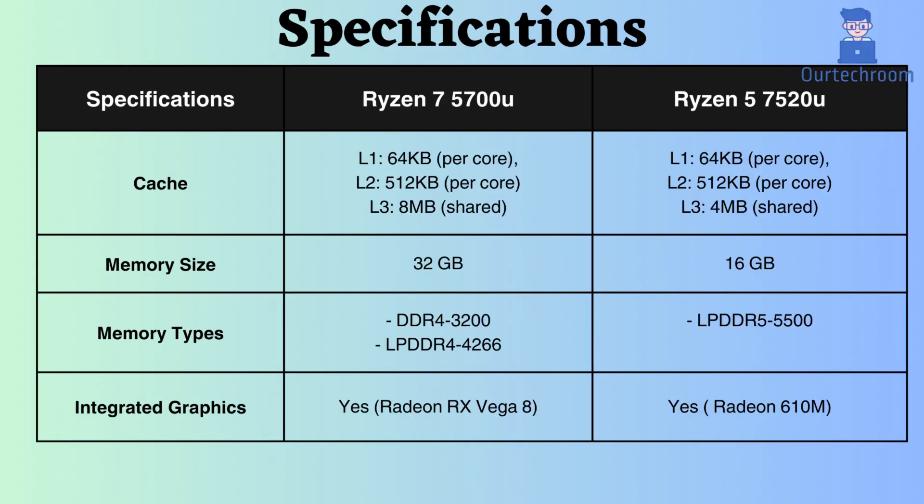The L1 and L2 cache sizes for both processors are 64 KB and 512 KB per core, respectively. However, the L3 cache size differs, with the Ryzen 7 processor having 8 MB shared, whereas the Ryzen 5 7520U only has 4 MB shared. With its larger cache size, the Ryzen 7 5700U gains an advantage in scenarios where data access patterns favor smaller, faster caches, such as in some single-threaded games.